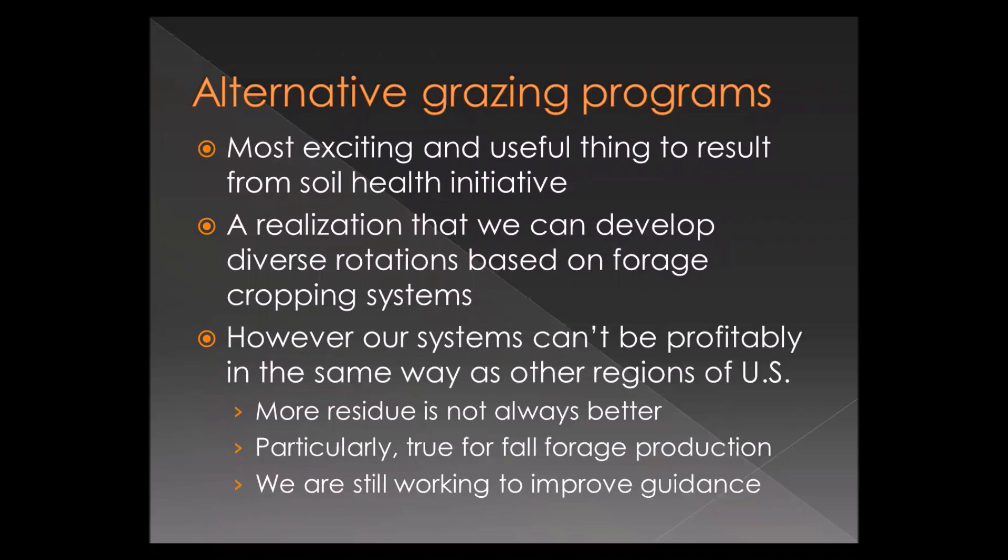We're looking at alternative grazing programs, and one way is to look around the country at what producers are doing. Alternative grazing on cropland has really come to the forefront in the southern plains and is probably one of the most useful and exciting parts of the soil health initiative. The realization that we can develop diverse rotations based on forage cropping systems is what I'm most excited about.